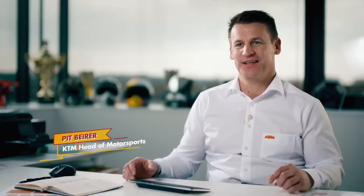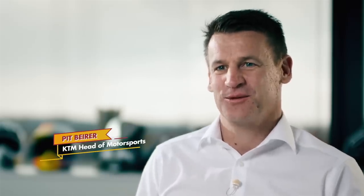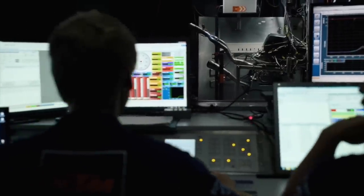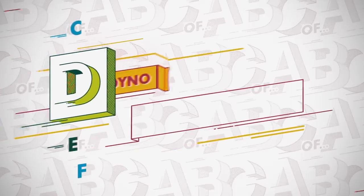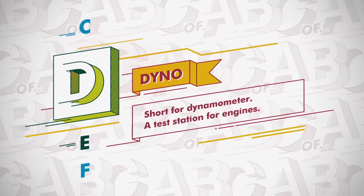Since we had finished every class with the world championship title, it had always been a dream for us to tackle the top class of motorsports, MotoGP. The first thing to work on is the engine — the heart of a racing machine. As soon as the first one is built, it has to perform on the dyno. Dyno, short for dynamometer: a test station for engines.